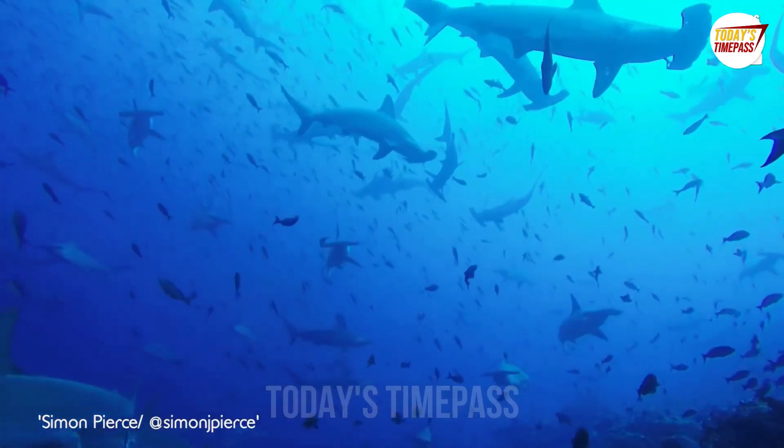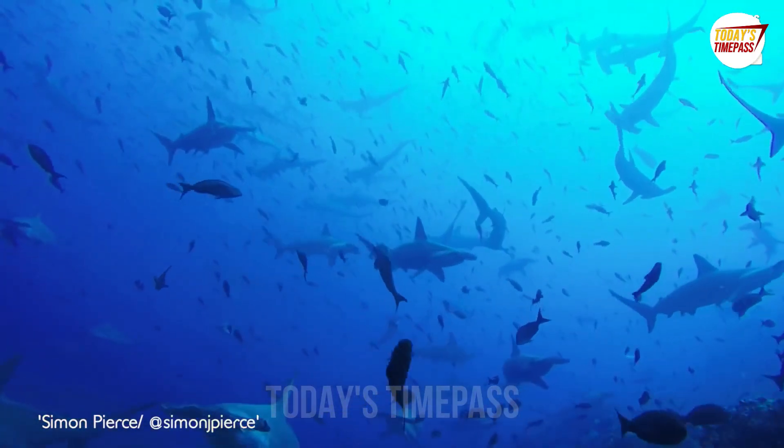The photographer captured some incredible video footage of this shark near Ecuador.